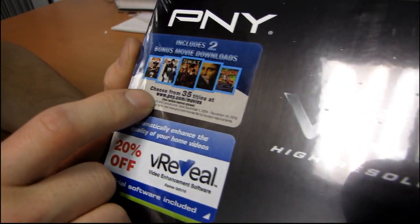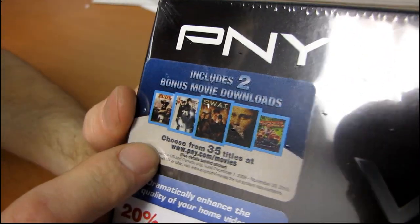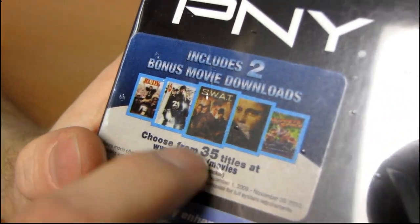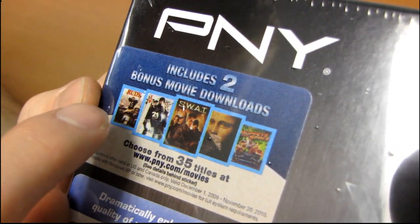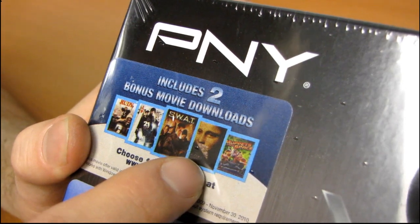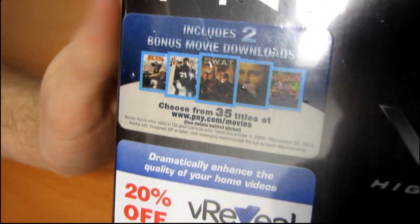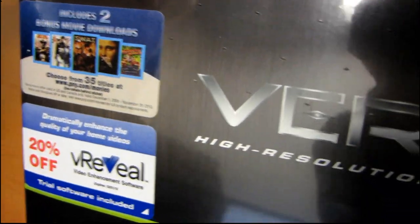But this one is cool. On everything above a GeForce 6200, until November 30th, 2010, you can get two bonus movie downloads from Sony, and you can actually get some pretty good games. They have SWAT, they have the DaVinci Code — there are like 35 different titles to choose from. You can check out this landing page where we featured all of the products from PNY that include free movie downloads.